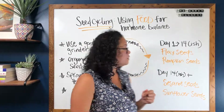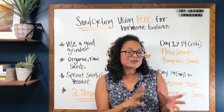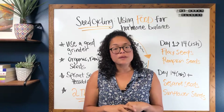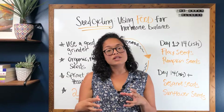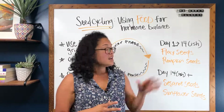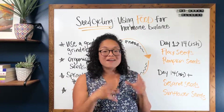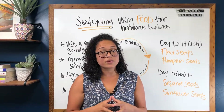So how do these seeds help you? Flax seeds have been studied for their effect of helping to clear out estrogen from within your body. Flax seeds have something called lignans, which work on removing excess estrogen from the body, and flax seeds are also high in omega-3s. Pumpkin seeds are going to be high in omega-6s, and having good quality fat is essential for balancing out your sex hormones.